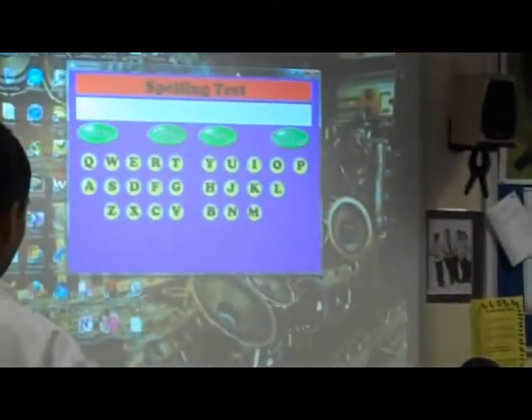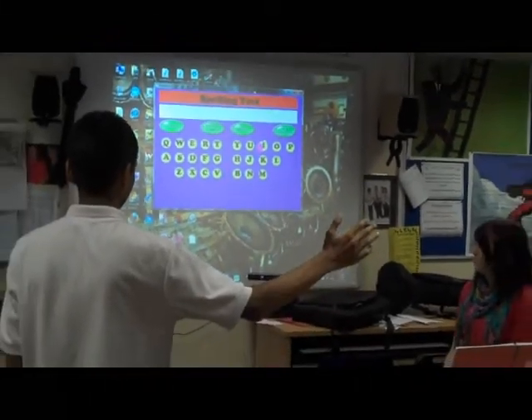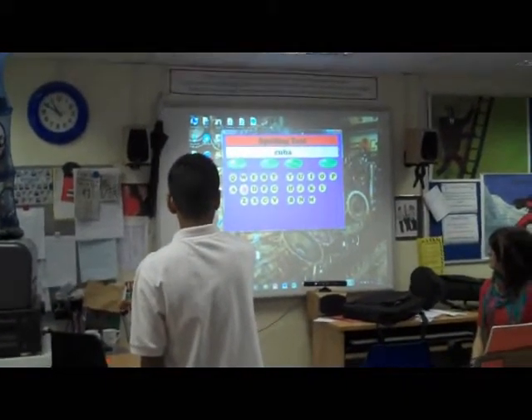Hi, I'm Rees and this is U11's Music Tech. We're using Mr. Chamber's spelling check to find out our main keyword: Interface.